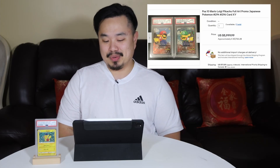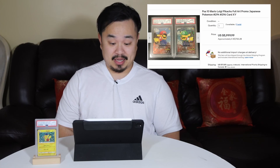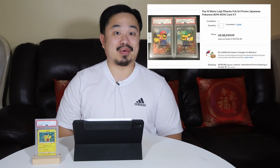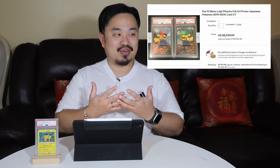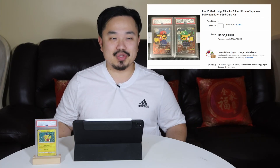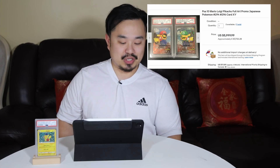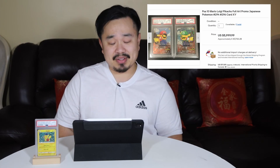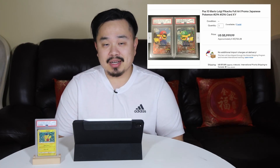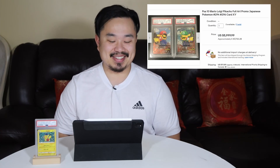Number 4: PSA 10 Mario, Luigi, Pikachu Full Art promo Japanese Pokemon card. I think these came out in 2016, and I regret not jumping on these cards — because you have Super Mario and Pokemon, two of the biggest media franchises in the world, crossed over. You get Pikachu dressed up as Mario and Luigi. Two of these cards sold PSA 10 for $7,722 Canadian. Easy money, and I wish I had these two cards in my collection.